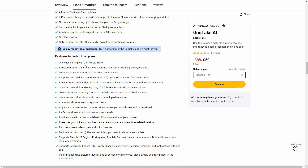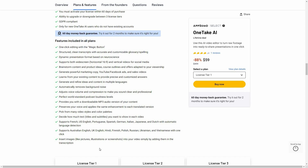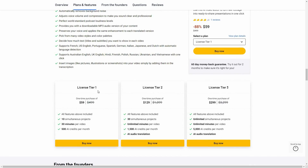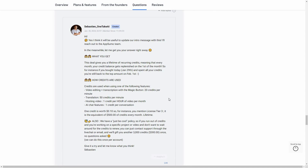There are a lot of very useful video editing features. These are the tiers you can buy on AppSumo. Tier 1 costs $59, gives you 10 simultaneous projects, a maximum video length of 30 minutes per video, and 500 AI credits. Let me show you a breakdown of how those credits work.